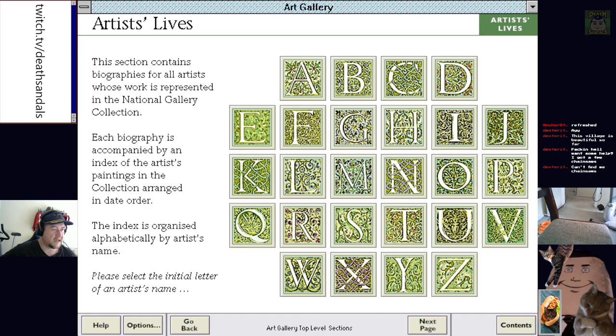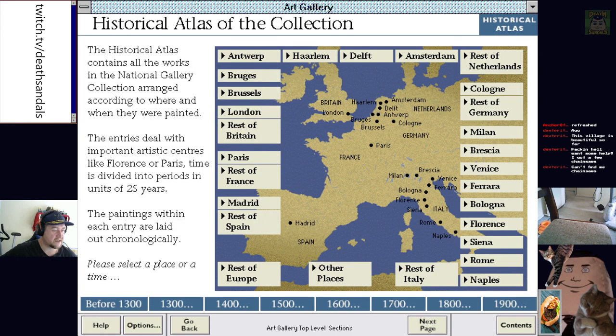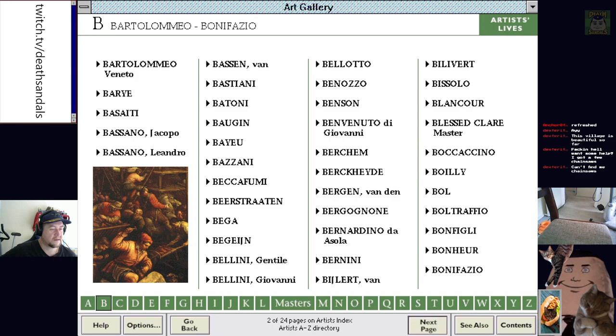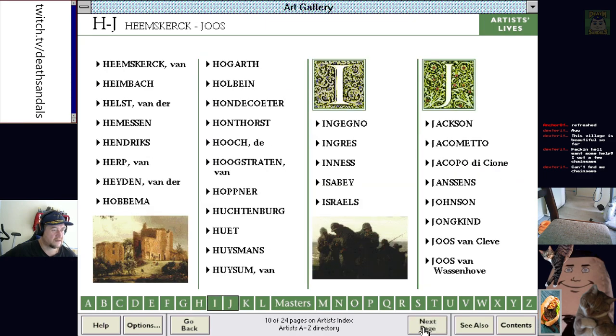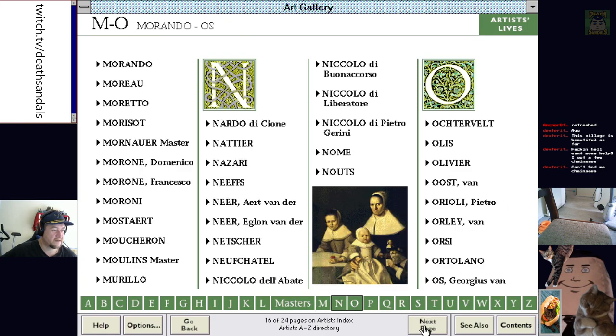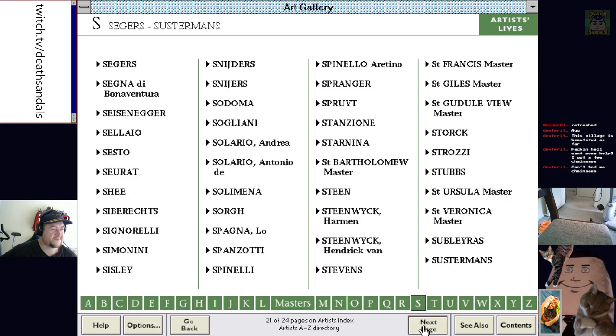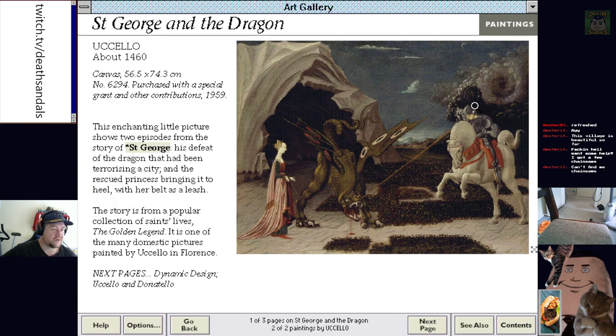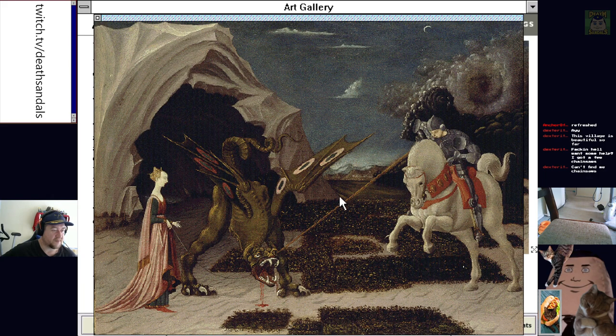Artist's Lives — let's have a look at this. Just trying to see if I can recognize any of these bloody names. Was this St. George and the Dragon? Yeah, St. George and the Dragon — I may have seen this one before. They certainly made that dragon a lot smaller than what he was meant to be. It kind of looks like he's murdering her pet.